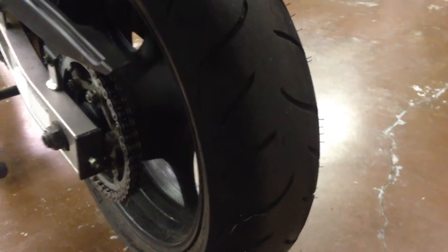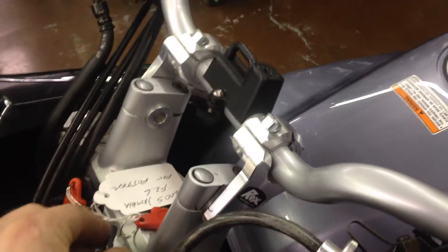This bike is in great condition with good Dunlop tires front and rear. It also has adjustable handlebar risers.